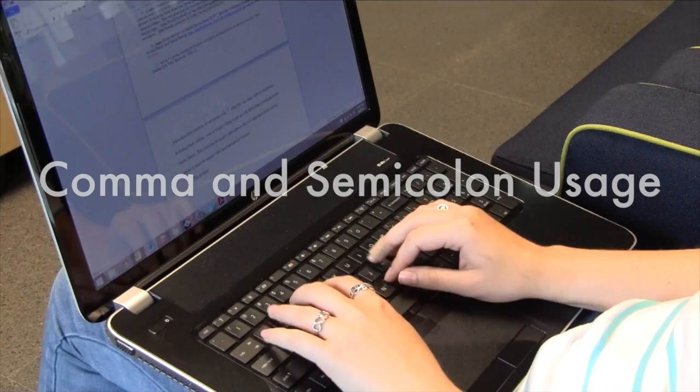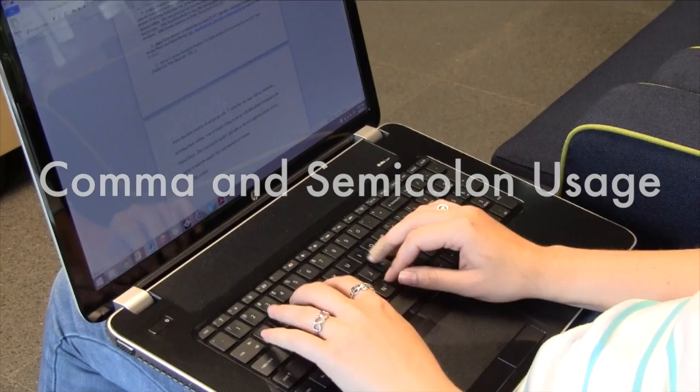At the end of this module you will understand basic comma and semicolon usage. This module will lead you through the various ways in which commas and semicolons can be used correctly and effectively. In the next segment we will look at the use of commas and semicolons in our writing.